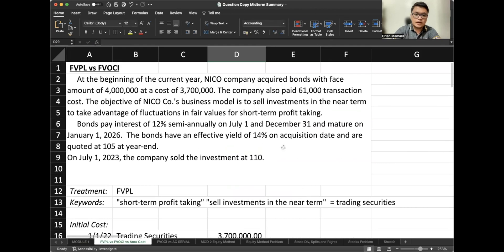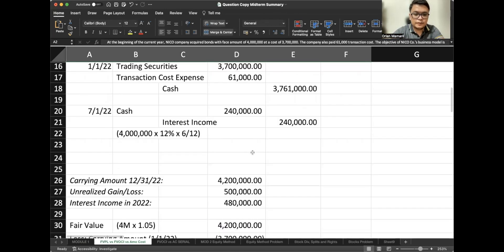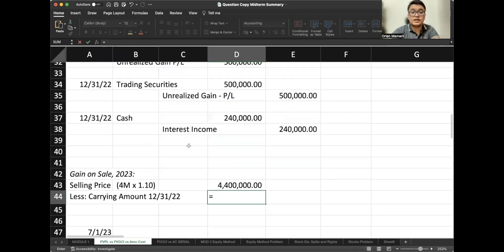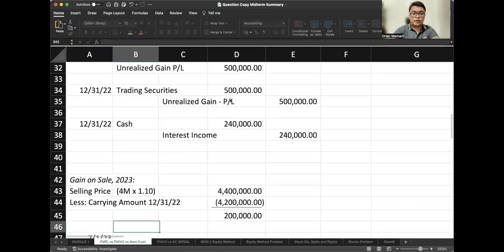You don't have to keep scrolling up and down in our file — I assume you already took a screenshot of this data. On July 1, 2023, the company sold the investment at $110. Again, this is based on a quote, so $110 is multiplied by $4 million. The selling price is 10% higher than the face amount, giving us $4.4 million. Our carrying amount on December 31, 2022 — the fair value at year-end — is $4.2 million. Therefore, there is a gain on sale of $200,000.